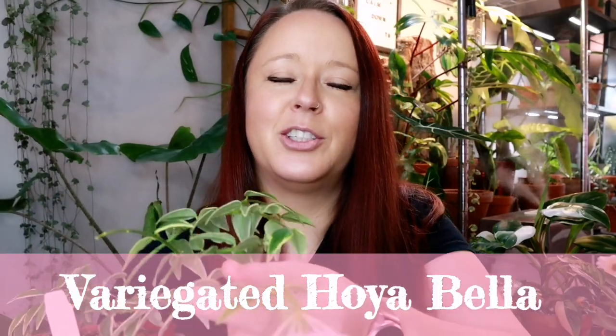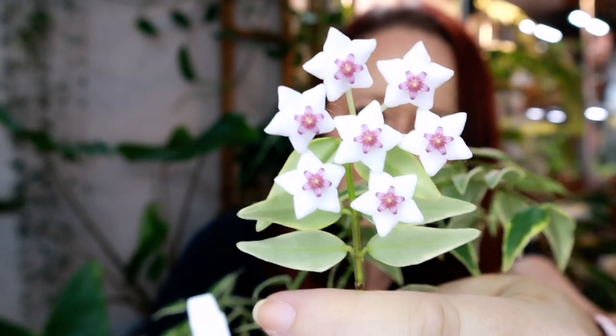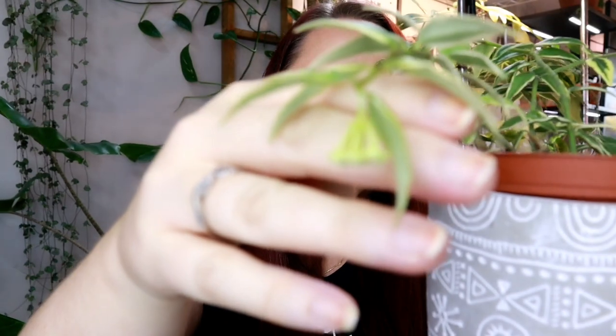Plant number four is this beautiful gal — my variegated Hoya Bella. Right now she's extra special because she is blooming. Look at those gorgeous blooms — beautiful! She also has a little peduncle working on more. I've taken a couple of cuttings off this plant and she is still doing super well. They're not the easiest to find, but they grow extremely quickly so even a cutting is worth it. The blooms have a nice faint florally citrusy smell — really pretty. I find it low maintenance and absolutely beautiful.